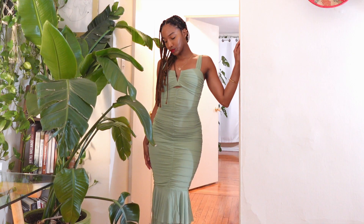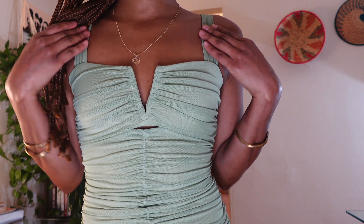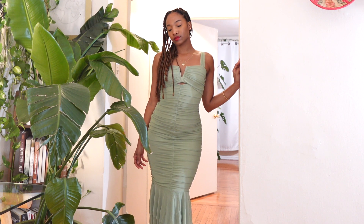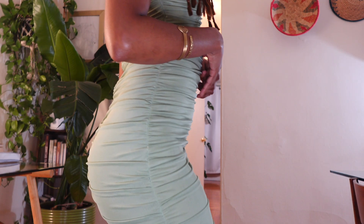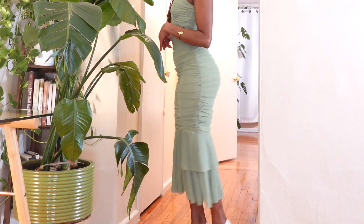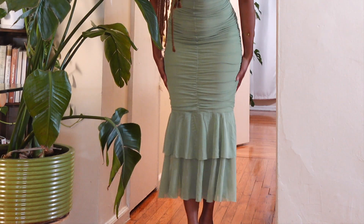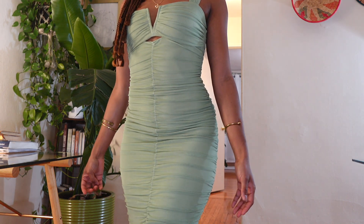This rouge mesh maxi dress is stunning. I absolutely love the sage green color. It's a square neckline that comes down into a V, which makes it perfect for more formal locations since it's not as revealing. I love the mesh and the ruching — it feels really soft and buttery against my skin. This dress also has an invisible zipper that looks really seamless. The shape at the bottom kind of reminds me of a mermaid dress — super elegant and versatile for so many different occasions.